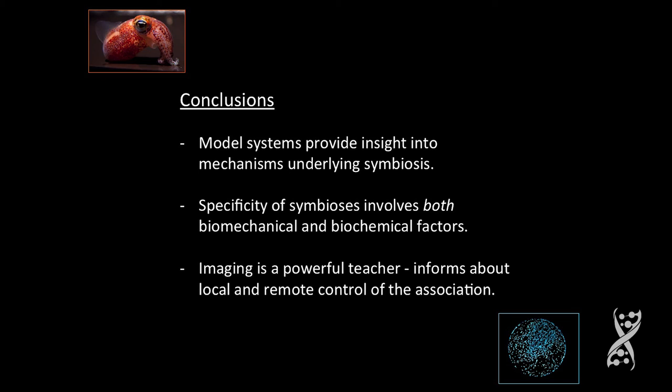The clock gene — it turns out now that the mammalian people have been finding that your gut bacteria drive your circadian rhythms, which is very cool. So in conclusion, it's my opinion that model systems provide insight into mechanisms underlying symbiosis. Specificity of symbiosis is most likely to involve, almost in every circumstance, biomechanical and biochemical factors.